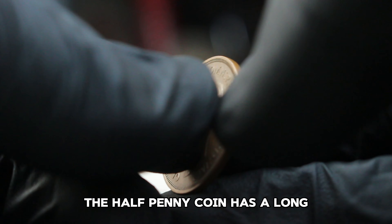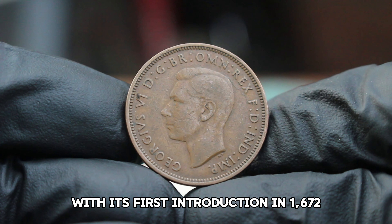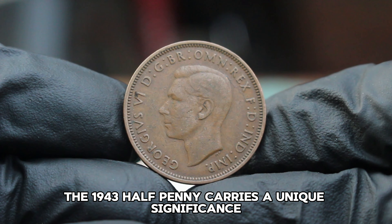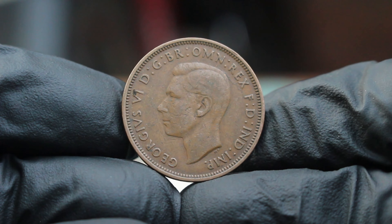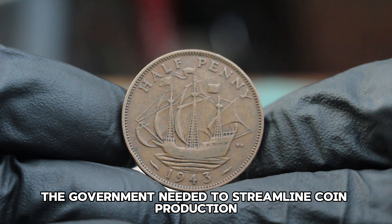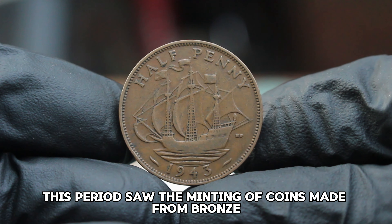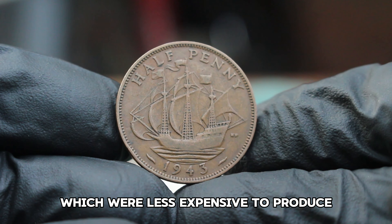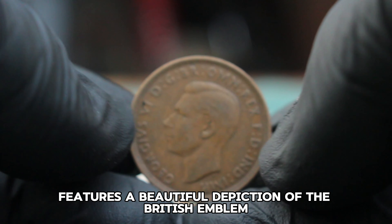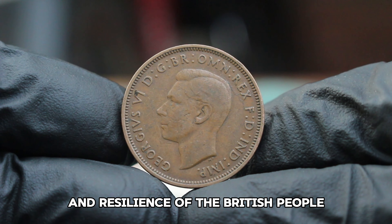The halfpenny coin has a long-standing history in the United Kingdom, with its first introduction in 1672. However, the 1943 halfpenny carries a unique significance due to its context within World War II. During this time, Britain was facing economic challenges and the government needed to streamline coin production to conserve materials. This period saw the minting of coins made from bronze, which were less expensive to produce. The design of the 1943 halfpenny features a beautiful depiction of the British emblem, the portcullis on the reverse side, symbolizing the strength and resilience of the British people.